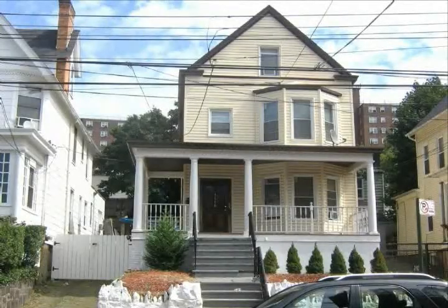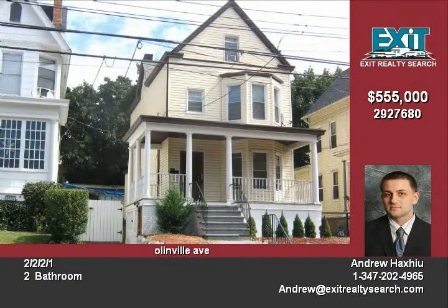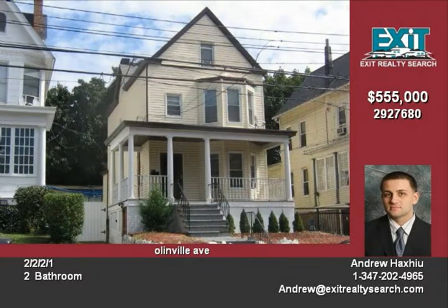Look no further. Perfect investment. Beautiful two-family on a huge lot, 37 by 121, with a nice size deck in the front. Rent roll over $4,800 a month. House has a detached two-car garage with a six-car driveway.